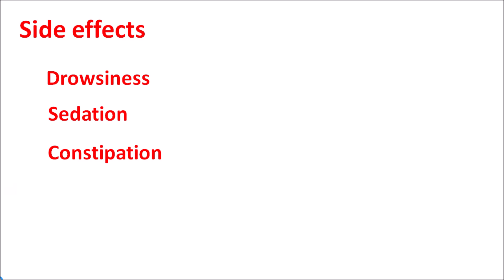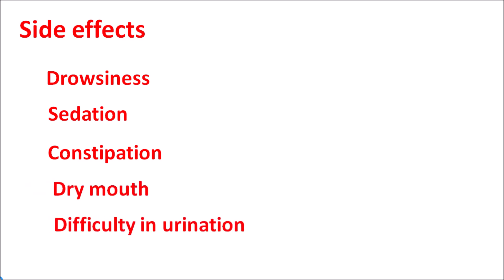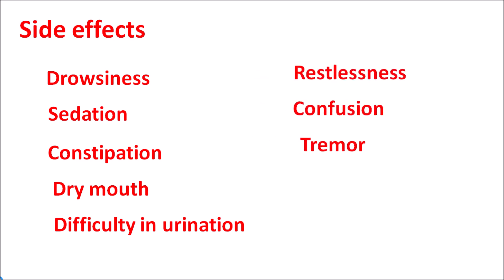The important side effects are mainly related to the CNS and GIT. It can produce drowsiness and sedation. Since this drug blocks cholinergic receptors, it can produce anti-cholinergic side effects such as constipation, dry mouth, and difficulty in urination. At high doses, it can produce restlessness, confusion, tremor, headache, and irregular heartbeats.